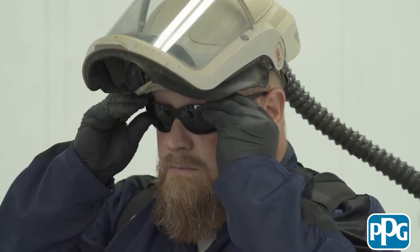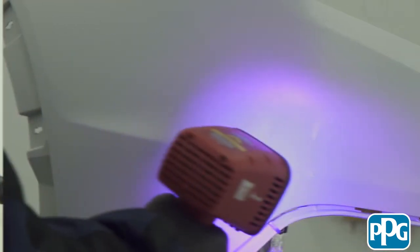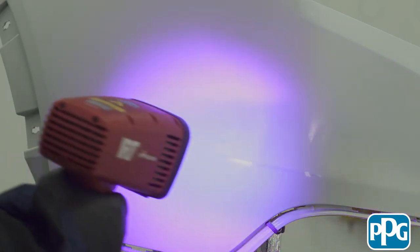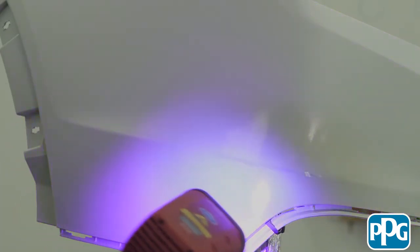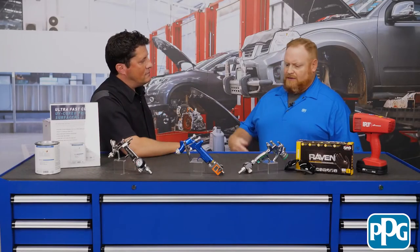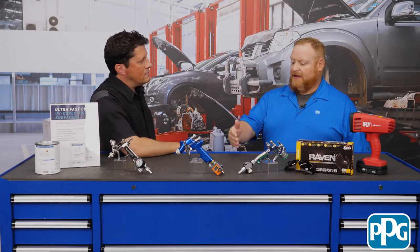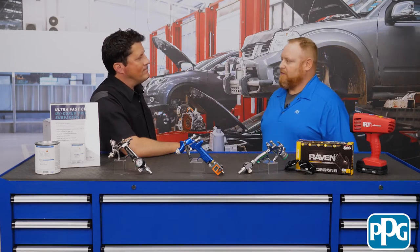Why is it so important to wear the proper personal protective equipment when using UV curing technology? It's really the intensity of the lamps. Whether older or newer, we still need to protect our eyes and skin. We also have everything documented on our P sheets, which cover all the protective equipment you might need, as well as dry times and other important information.